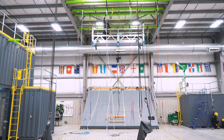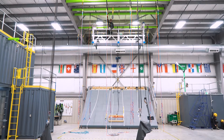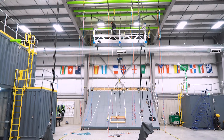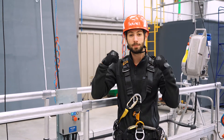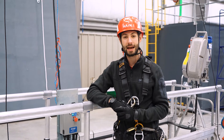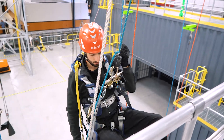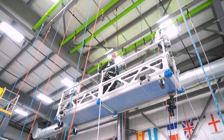Typically it's necessary to have fall protection equipment and a rescue plan in the event of scaffold collapse or malfunction. In 1996, OSHA beefed up its training requirements for scaffolds. Training should include proper use, selection, and care of fall protection equipment, as well as how to evacuate yourself or rescue a buddy.